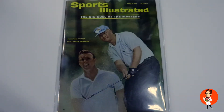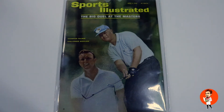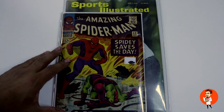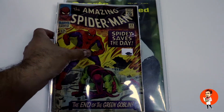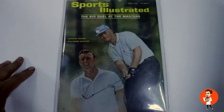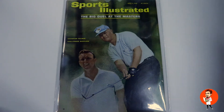Now for something a little bit different — we have some magazines sent in by Joel out of Maryland. Magazines are something I don't do very often at the shop; they take a little more time and require more space in the press. These are quite large in comparison to a comic book. I can do far less magazines than comic books, but I can work on them. Joel is one of my regular customers when it comes to magazines.